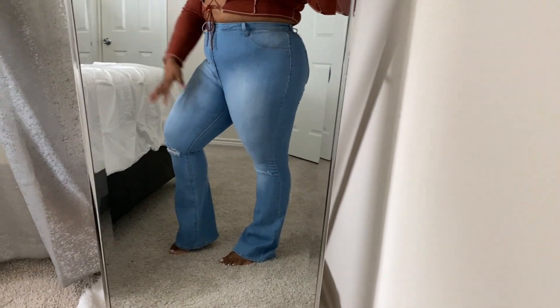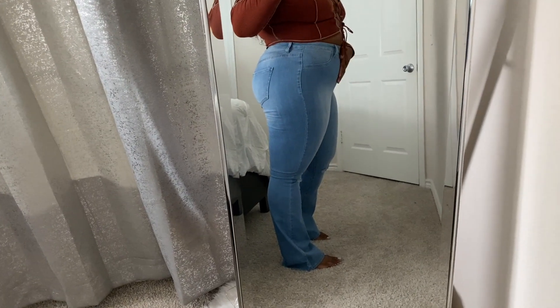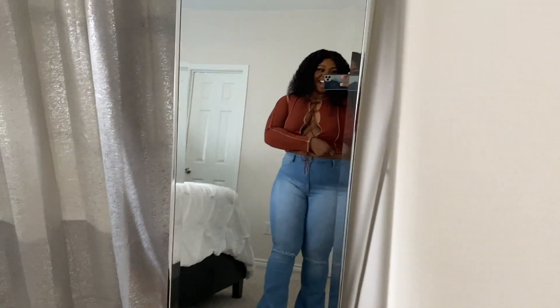They're not as long as I thought they would be — if these jeans were as long as those satin pants I just tried on, this would be a whole different story. But we like the fit, we love that they come up, we love how they're hugging us without being too tight. They look really, really good. This is the whole fit.